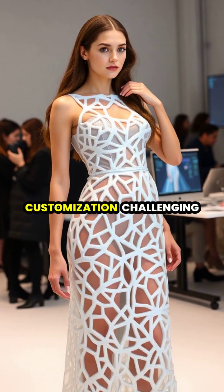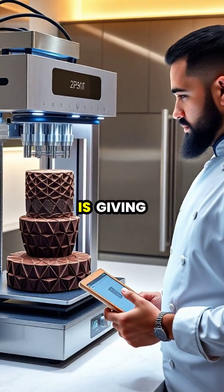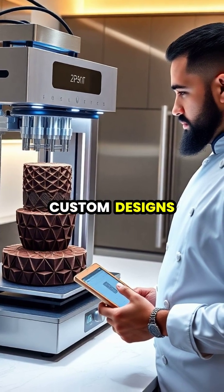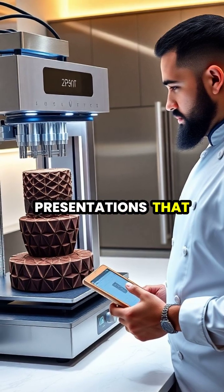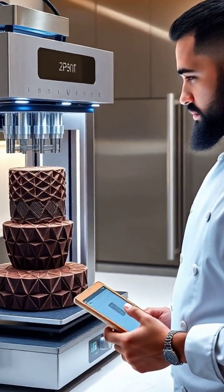These unprecedented geometries and customization options are challenging traditional textile production methods. Food printing is giving chefs new creative possibilities, allowing for custom designs, personalized nutrition, and food presentations that would be virtually impossible to create by hand.